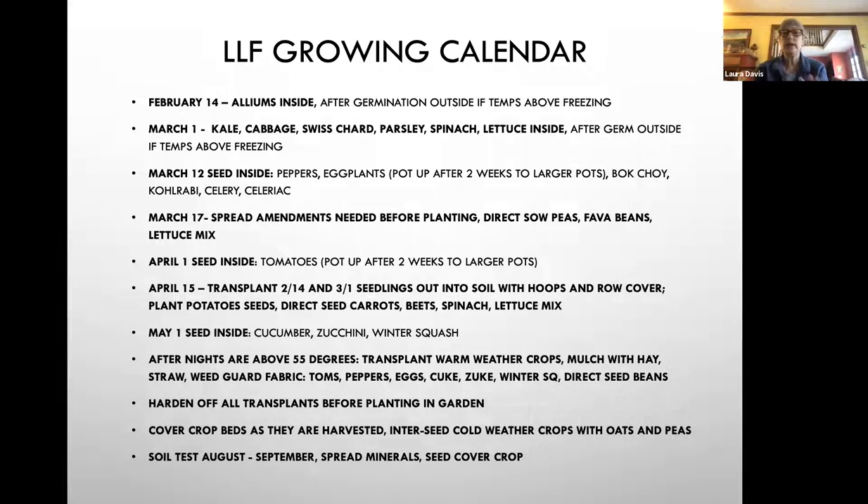On March 12th, I seed all of the peppers and eggplants into that 20-row tray I just showed you. After two weeks they go into larger pots. Bok choy, kohlrabi, and celery also get seeded on March 12th. Around March 17th is a good time for planting peas outside. If you've already spread your amendments, you can direct sow peas, fava beans, and lettuce mix. You could also direct seed some carrots, but the soil's not quite warm enough — I don't generally seed carrots that early.